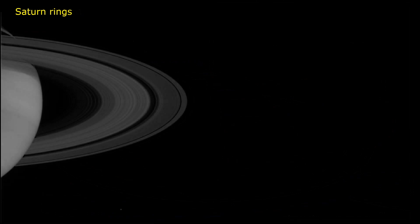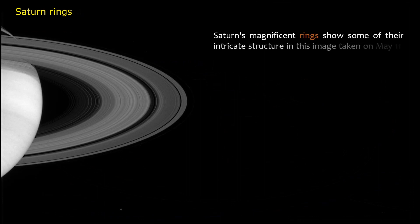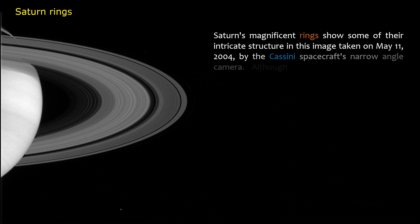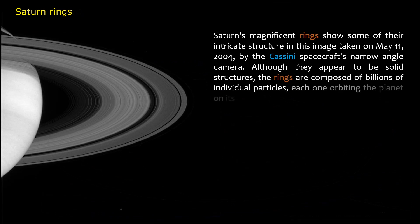Saturn's rings. Saturn's magnificent rings show some of their intricate structure in this image taken on May 11, 2004, by the Cassini spacecraft's narrow angle camera. Although they appear to be solid structures, the rings are composed of billions of individual particles, each one orbiting the planet on its own path.